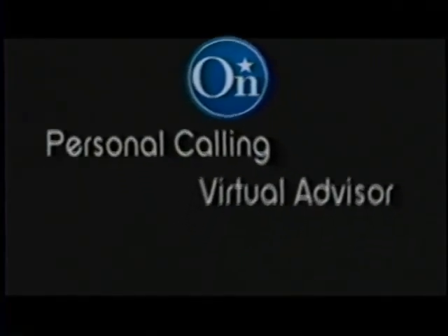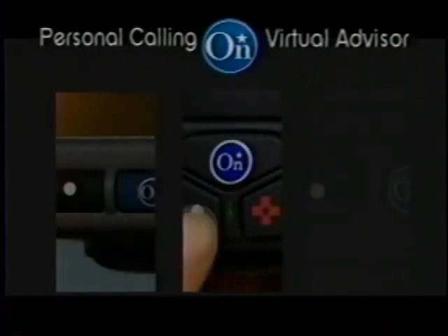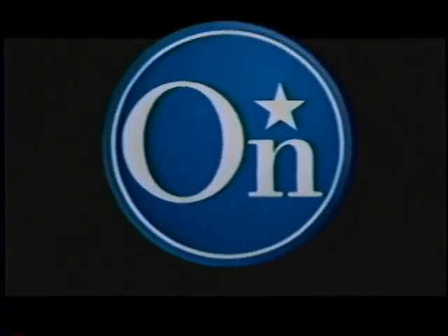Now with Personal Calling and Virtual Advisor — help and information when you need it most, from people who are there to help. OnStar.